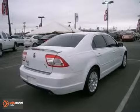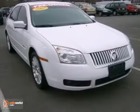If you're looking for a luxurious sedan with performance and safety to the max, look no further than this magnificent Milan.